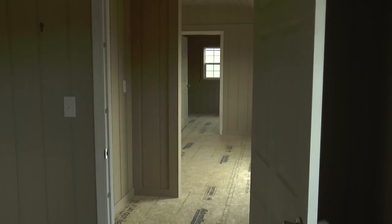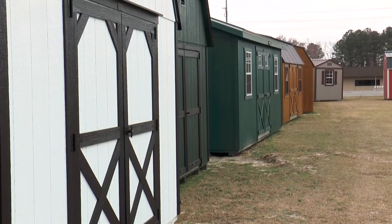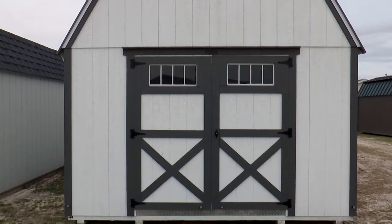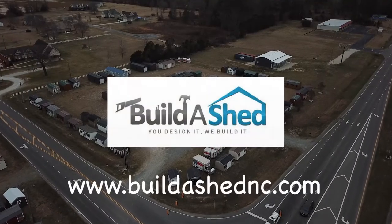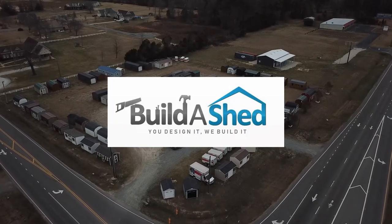To learn more about us or to start with a 3D model build, visit our website at www.buildershednc.com. Again, our website is www.buildershednc.com. If you design it, we will build it.